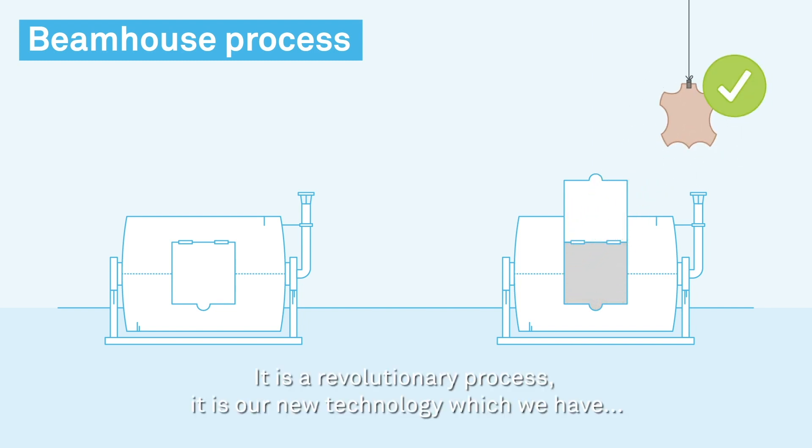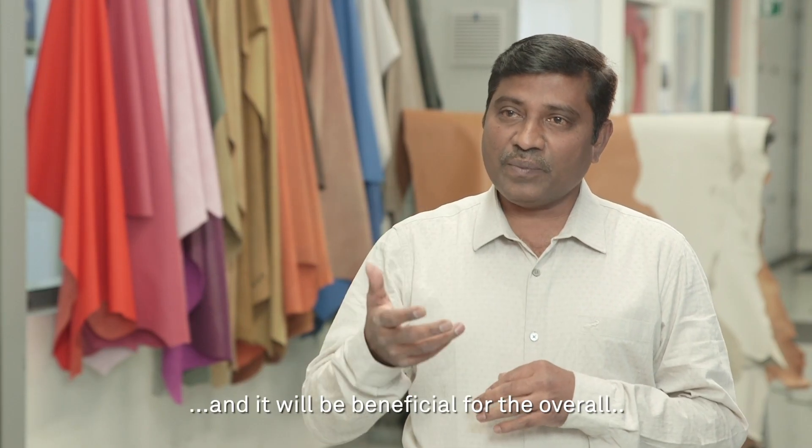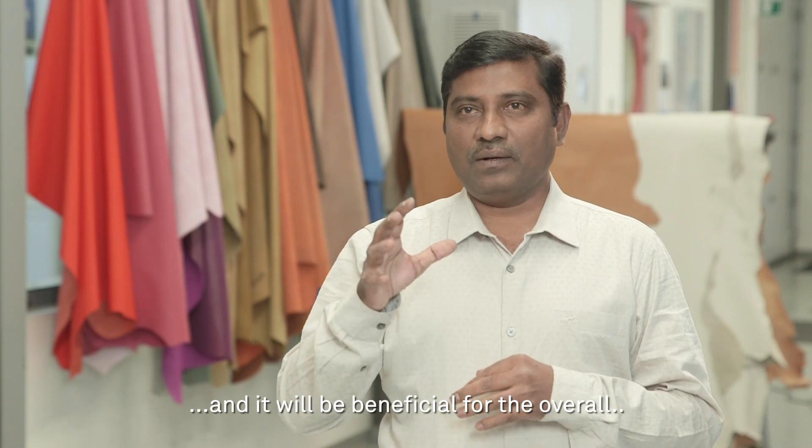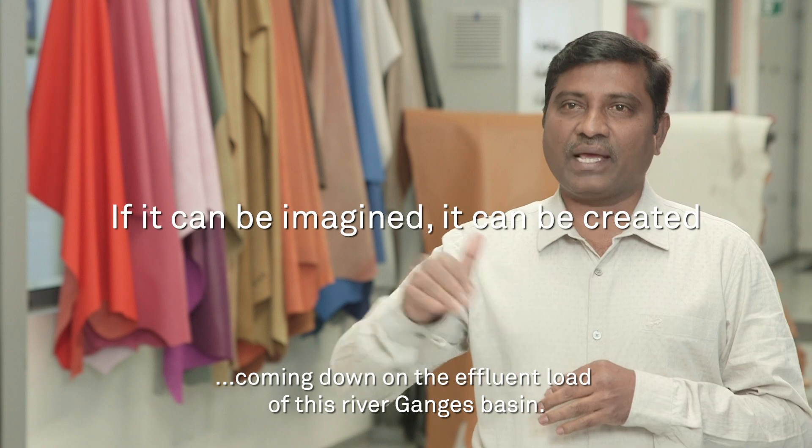It's a revolutionary process — a new technology which we have — and it will be beneficial for overall reduction in the effluent load of the Ganges River Basin.